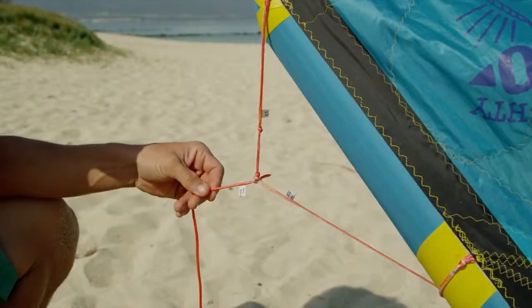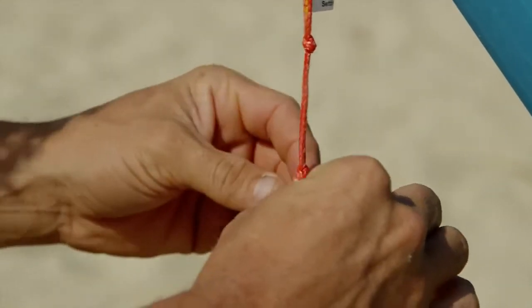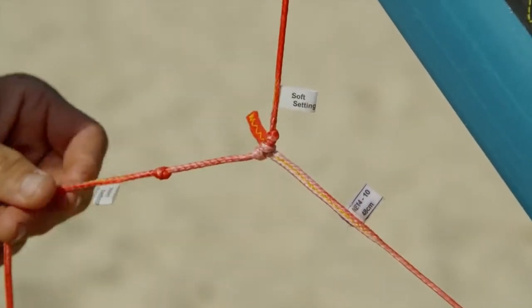The 2014 NEO features the adaptive wing tip. The lower knot offers a harder, more direct turn setting, while the upper knot offers a softer and more reactive turn setting.